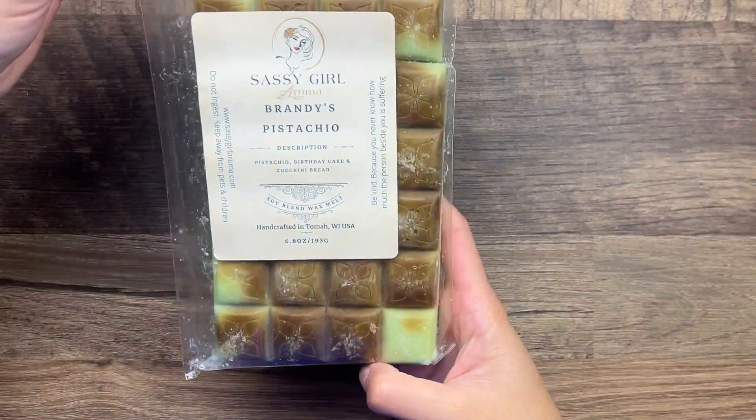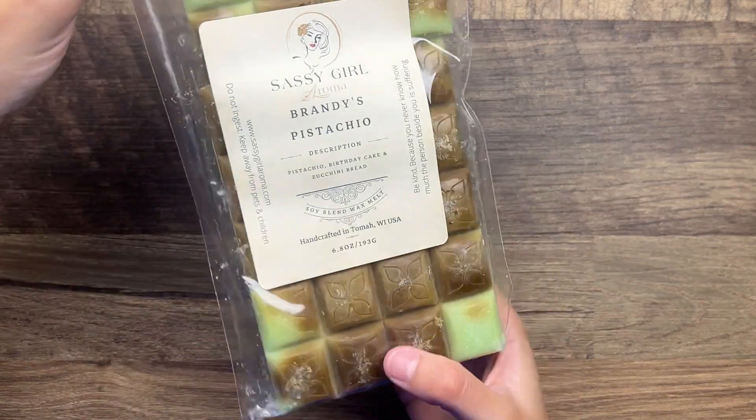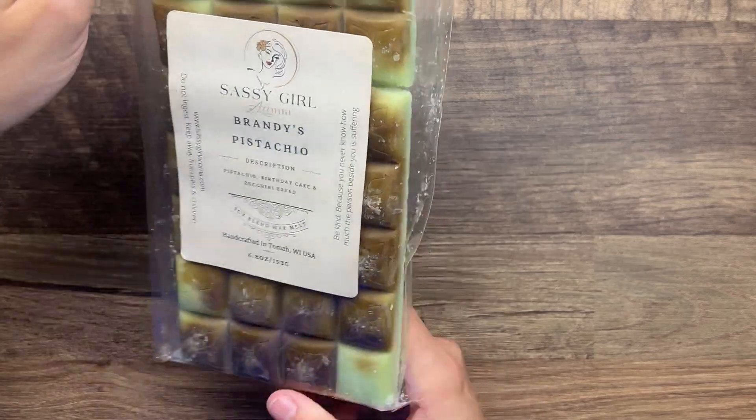From Sassy Girl Aroma we have Brandy's Pistachio - pistachio, birthday cake, and zucchini bread. Again this color reminds me of spring so that is why I pulled that.